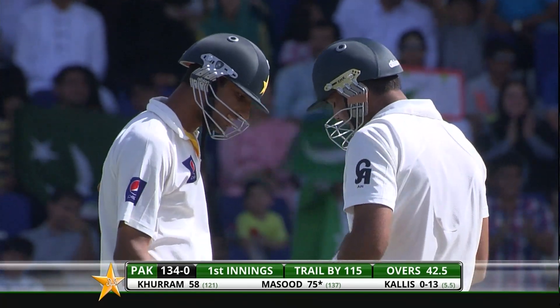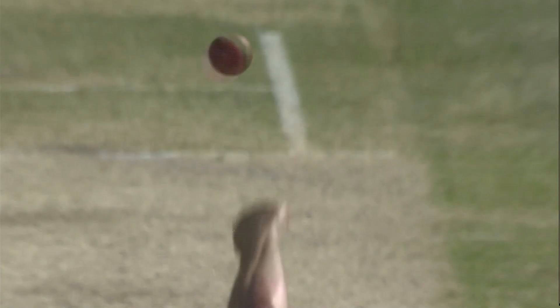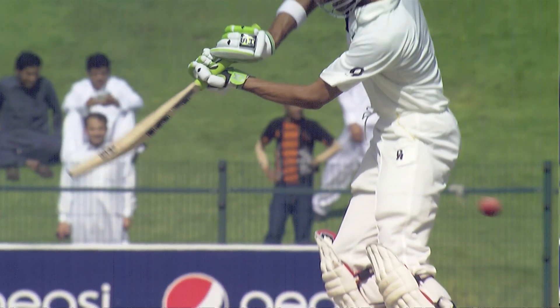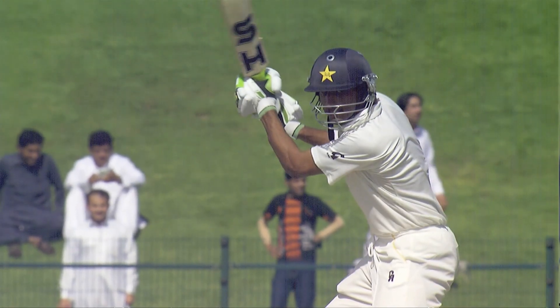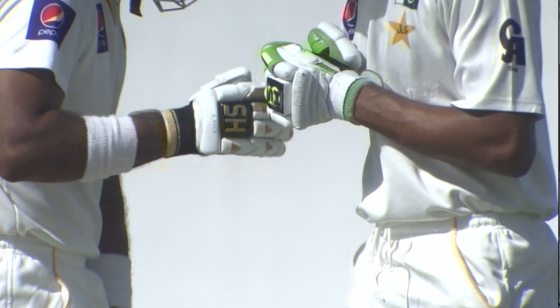Shan Masood threading it between gully and second slip — another boundary. What those Hawkeye graphics have showed us is that South Africa get away with not bowling at the stumps elsewhere, but when you come to this part of the world you have to bowl straight, you have to hit the stumps — that's your best chance. And importantly, South Africa haven't adapted.